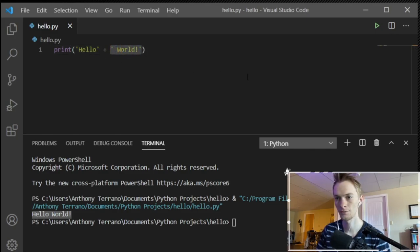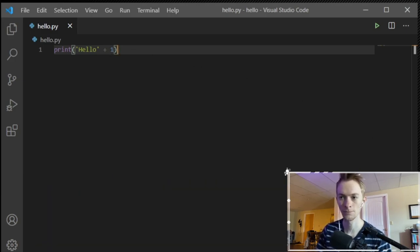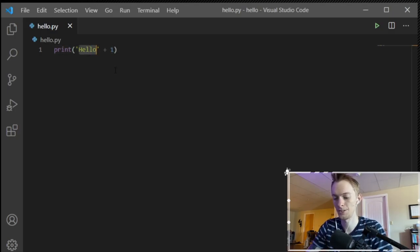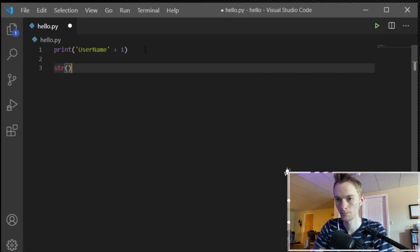Now let's see if I can append a number. If I try 'hello' plus 1, you'll see the error: 'can only concatenate str, not int, to str.' The error messages here are actually pretty handy. This is saying I can only concatenate other strings — I can't concatenate integers to strings. Which is fair, because how would you add one to hello? What you can do, though, is use another Python built-in function to convert to strings. What that looks like is str() with open and close parentheses, and then you put a number in there.